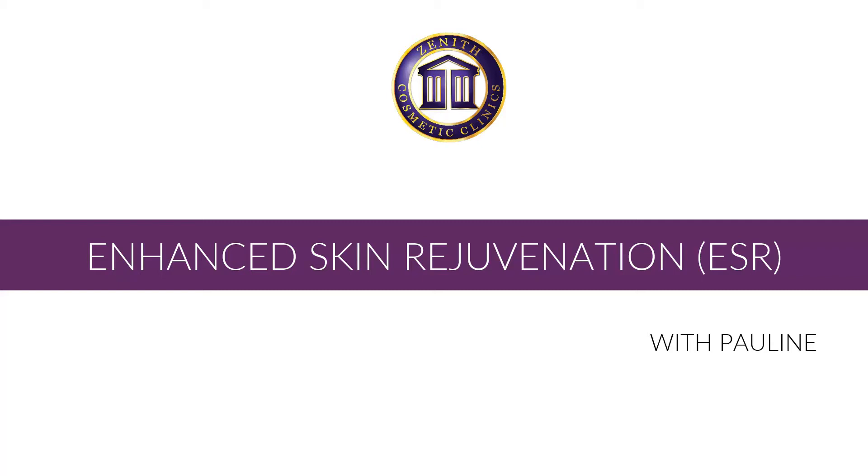Hi, I'm Pauline, Senior Aesthetic Nurse here at Zenith Cosmetic Clinics. We offer an anti-aging treatment which would also treat thread veins but would offer other benefits as well, and that's an enhanced skin rejuvenation.